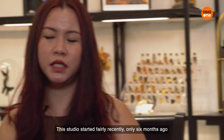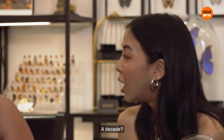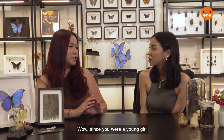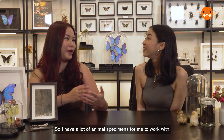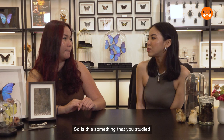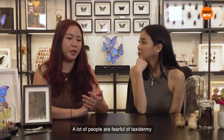So when did you start this? This studio started fairly recently, only six months ago, but I've been practicing this for the past decade. Since university, so yeah. Did you go out the back and look for bugs? No, I graduated in zoology, so I had a lot of animal specimens to work with. So you studied it and it just grew from there? Yeah, definitely.